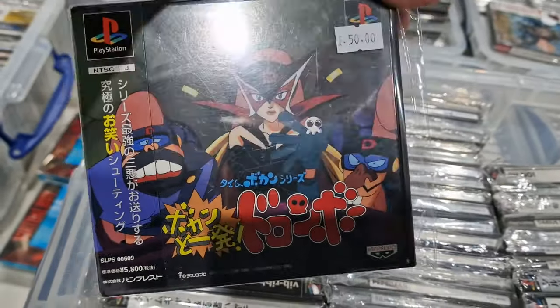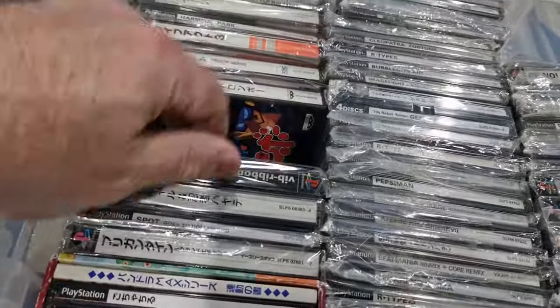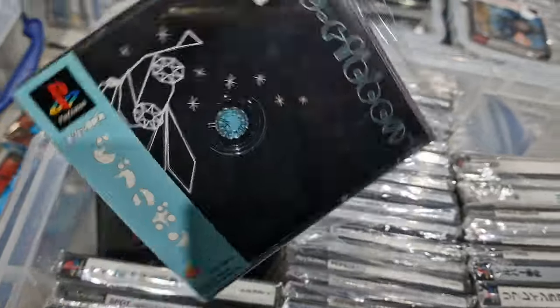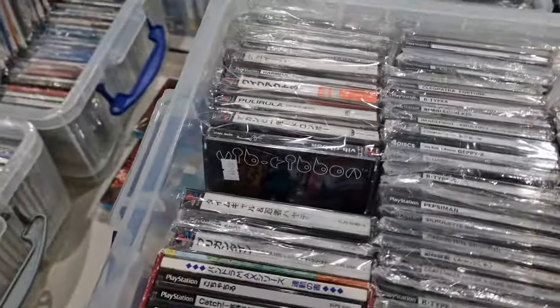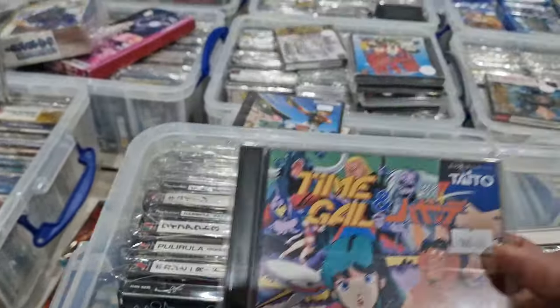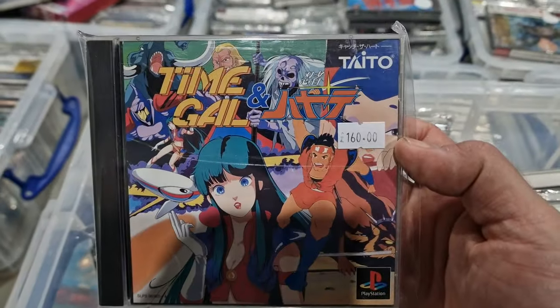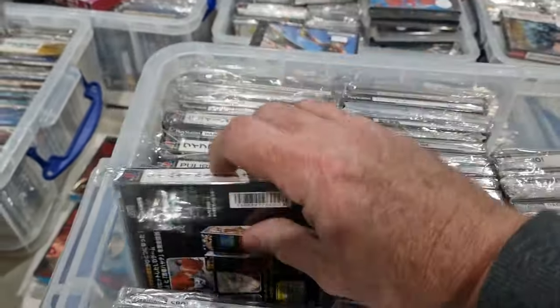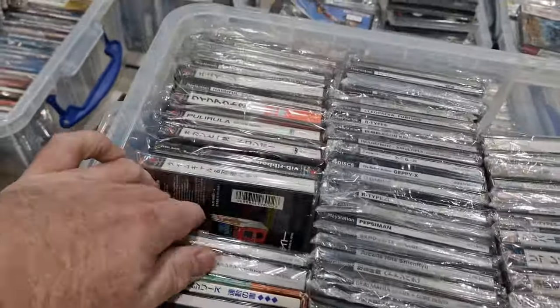Time Bokan — this box is always the wrong way around. Vib Ribbon. Time Gal and Ninja Hiyote — it's really rare, a couple of laser disc games from the arcade that I've converted over.